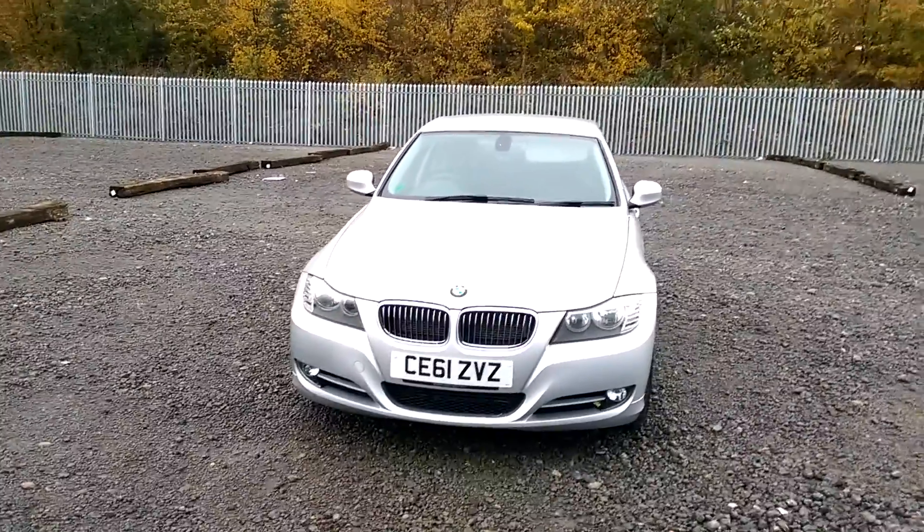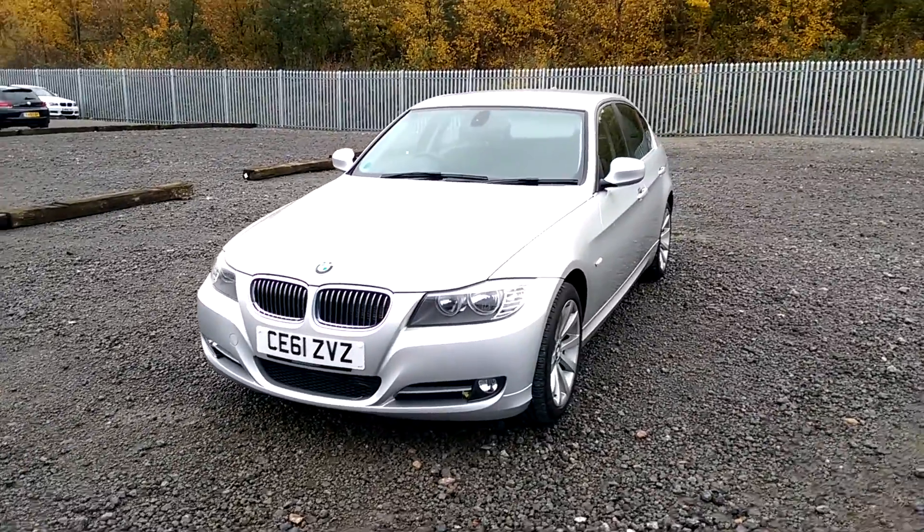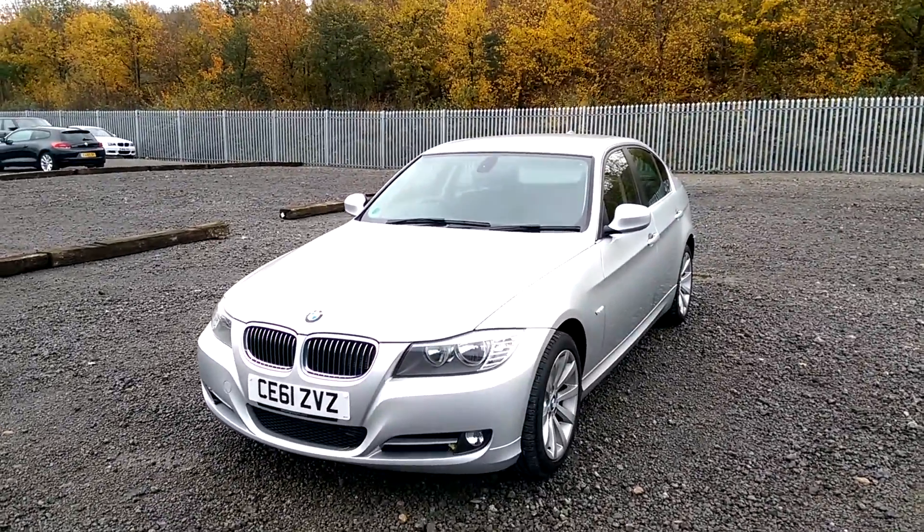There are some great features to show you around on this model, and if you'd like to book yourself a test drive you can do this on our website at www.wessexgarages.co.uk.